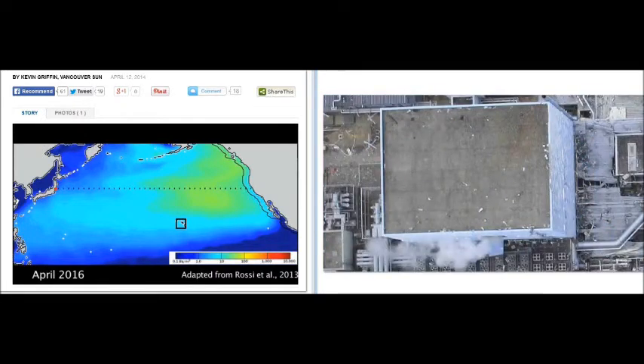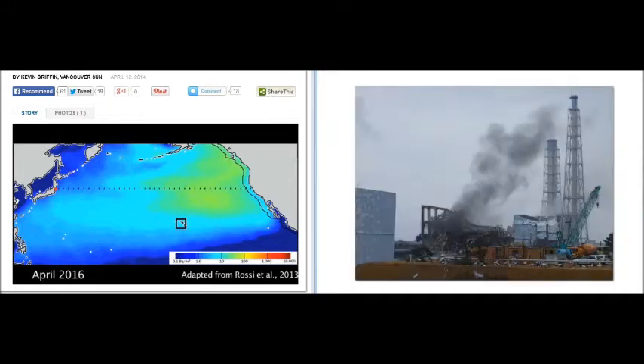This is Unit 2 — 100% meltdown. It had a hydrogen explosion. This is Unit 3, which was also 10 stories high. It also had a 100% meltdown.